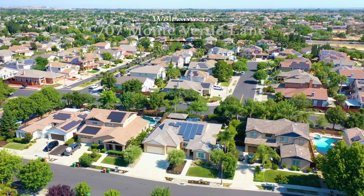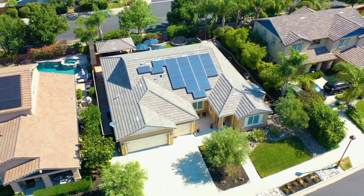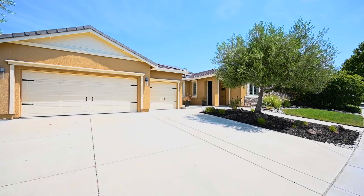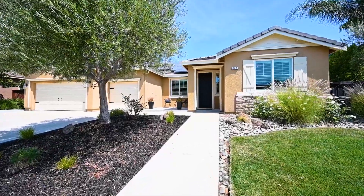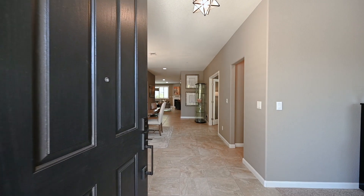With over 2,000 square feet of living space on a large 10,000 square foot lot, this home is move-in ready. From top to bottom, no detail has been overlooked with top craftsmanship and beautiful details at every turn. Welcome to my newest listing at 707 Monteverde Lane in Brentwood, California. This stunning four bedroom, two and a half bath home offers a perfect blend of elegance, comfort, indoor-outdoor living, as well as community charm.